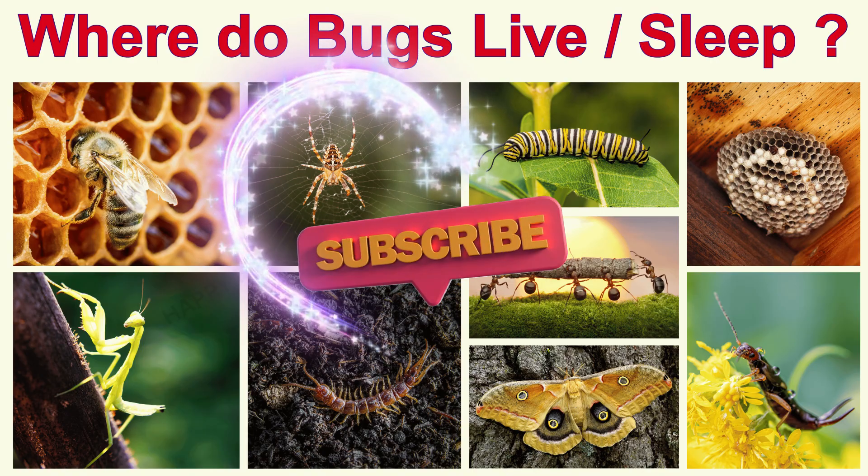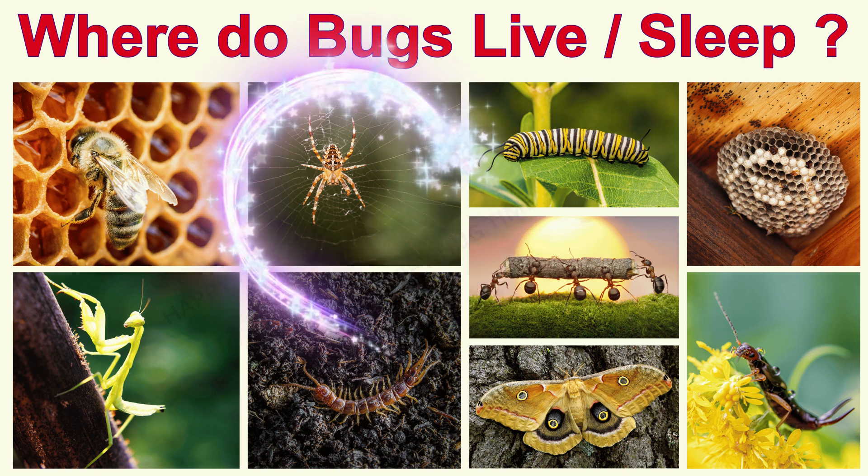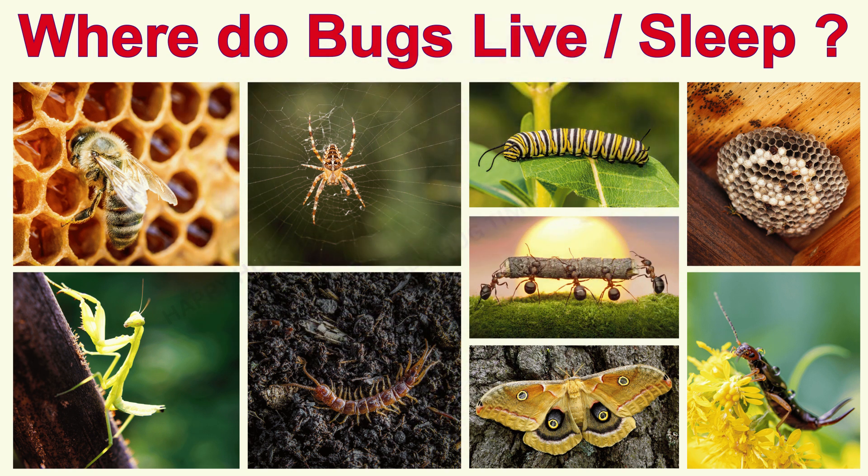Wasn't that a super buggy adventure? So many homes, big and tiny. Next time you see a bug, say hi — and now you'll know where it might live!